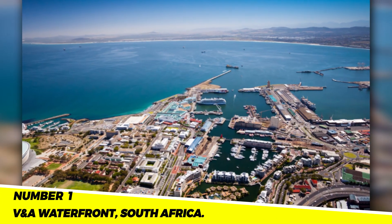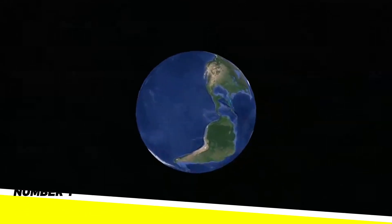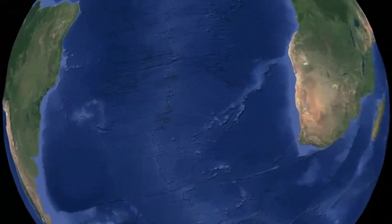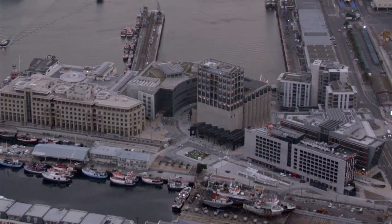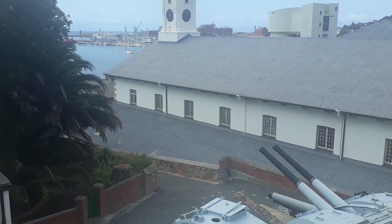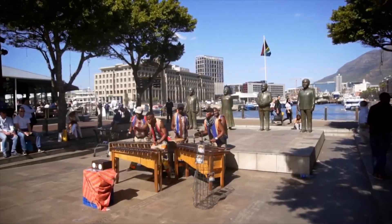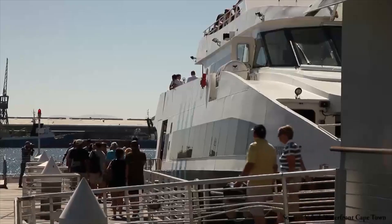Number 1: V&A Waterfront, South Africa. The V&A Waterfront, which is located on the shores of Table Bay, is home to the Castle of Good Hope and other historical buildings. A number of museums, including the Robben Island Museum and the South African Maritime Museum, are also located along the waterfront. It is a well-liked location for dining, shopping, and entertainment.